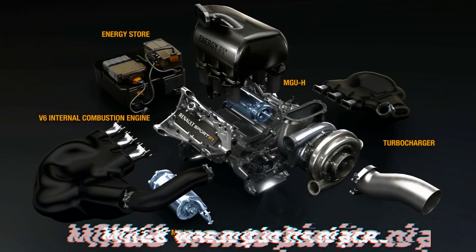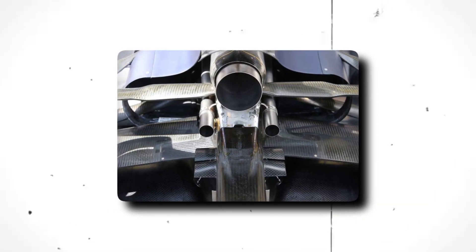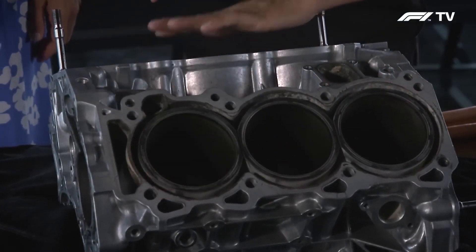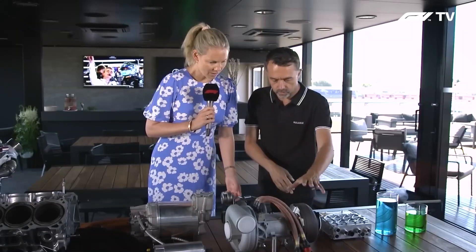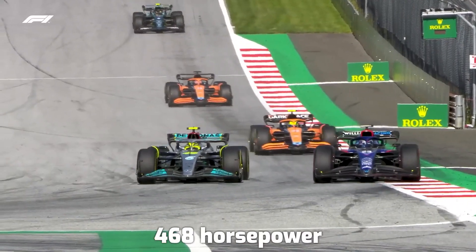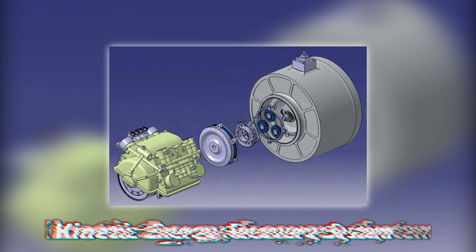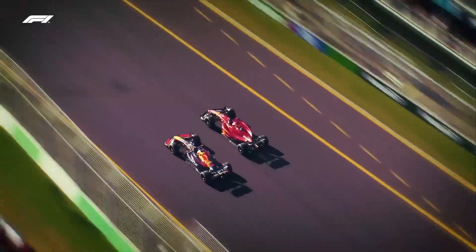The motor generator unit heat, MGU-H, which derives its power from the heat generated by the exhaust fumes, will be banned by the FIA. The removal of the MGU-H unit will result in a reduction in throttle response and an increase in turbo lag, because this unit was utilized to speed up the turbo and reduce lag. This power void will be filled by a more potent hybrid unit called the motor generator unit K — a powerful electric motor with 468 horsepower that will recover energy created during braking, essentially an improved kinetic energy recovery system. Because of this rise in regenerative braking, the function of the friction brakes on the rear axles will be eliminated.